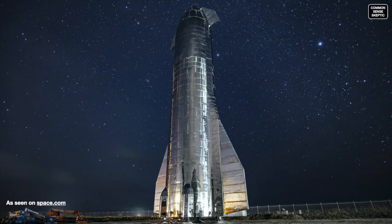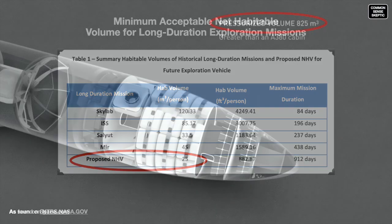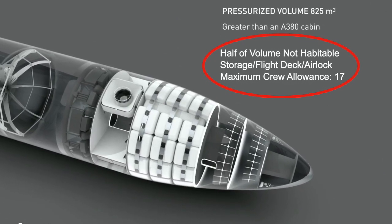Our conclusion is that Starship falls well short of being able to accommodate 100 crew in any regard, which is consistent with NASA recommendations. In 2013, NASA's Human Research Program issued a report stating their recommended minimum net habitable volume per crew member. Their team compared other space stations and determined an absolute minimum of 25 cubic meters per person. According to the SpaceX presentation, Starship has 825 cubic meters of pressurized cabin — but according to NASA findings, this is only enough space for a maximum of 17 crew, 83 short of the promised 100.